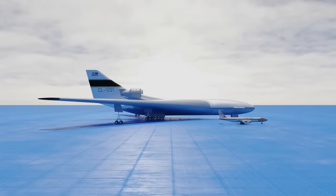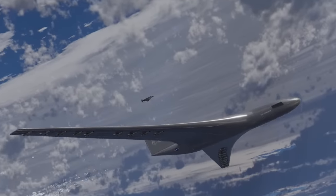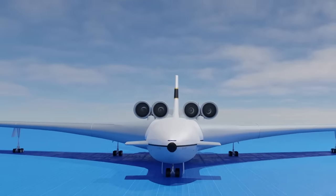Thank you for watching. This video went in a different direction, but it fits the bill for an incredible never-built aircraft.